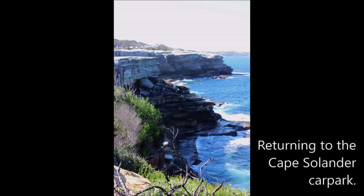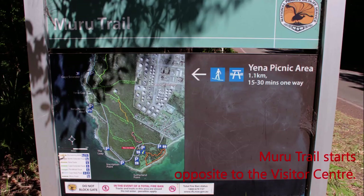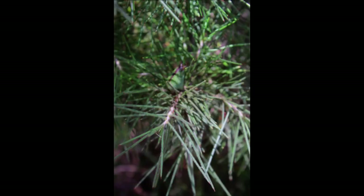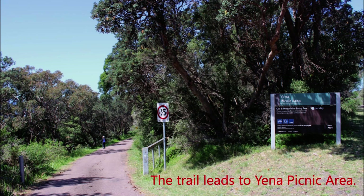We are returning to the Cape Solander car park. Morial Trail starts opposite to the visitor centre. There are many native plants. This is Dagger Bush. It is well adapted to survive bush fires. Note the cylindrical sharp pointed leaves. The trail crosses Cape Solander's Drive.